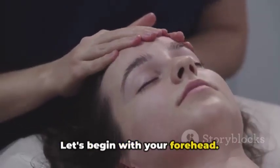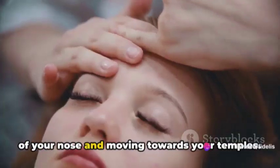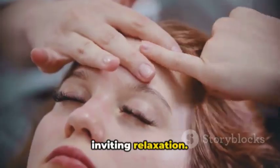Let's begin with your forehead. Use your fingertips to make gentle upward strokes, starting from the bridge of your nose and moving towards your temples. Picture it as a soothing wave washing over your face, releasing tension and inviting relaxation.